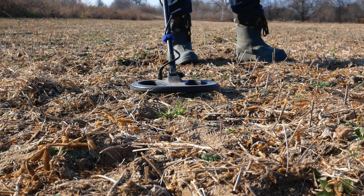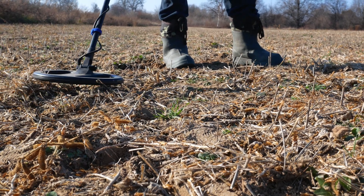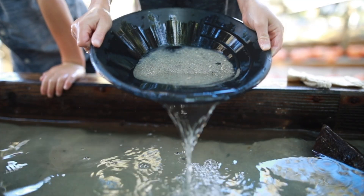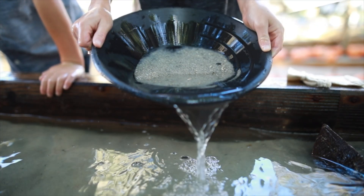Even today, gold prospectors in Gympie occasionally find gold nuggets using modern metal detectors. While the major gold rush days are over, the region's history and remaining gold deposits continue to attract hobbyists and small-scale miners.